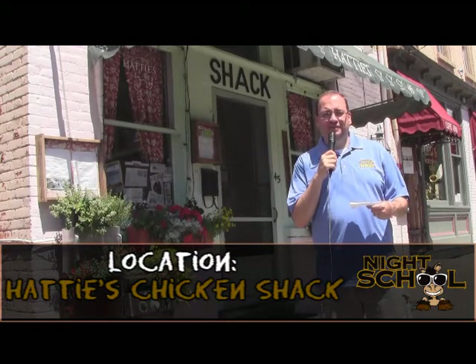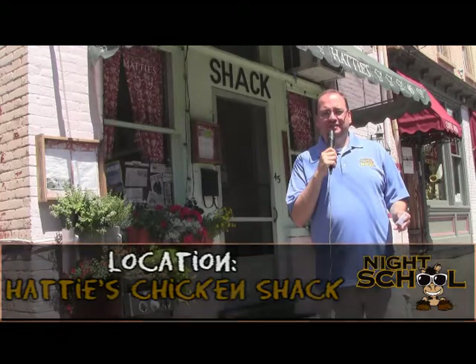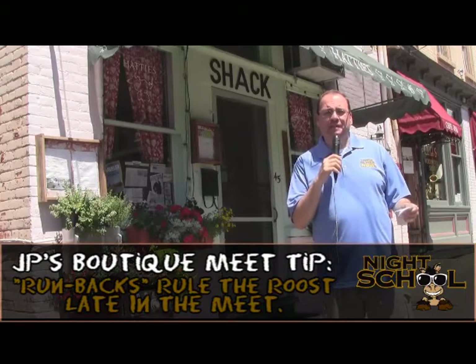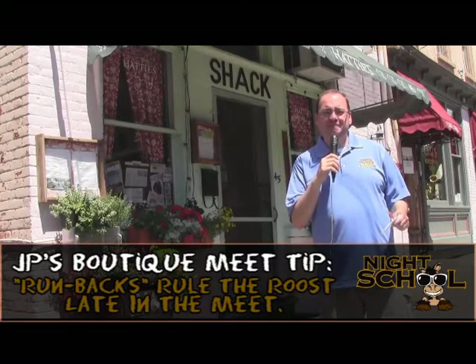When you come to Saratoga Springs for the first time, you have to come to Hattie's Fried Chicken. They beat Bobby Flay in a throwdown, and since the 1930s they've been serving the greatest fried chicken on earth. The repeat theme is something I really like to look at in the boutique meets from a handicapping standpoint.